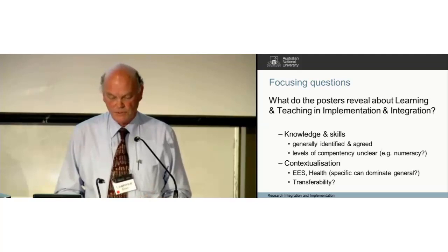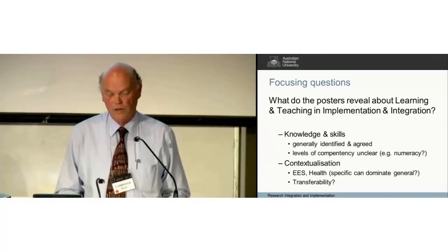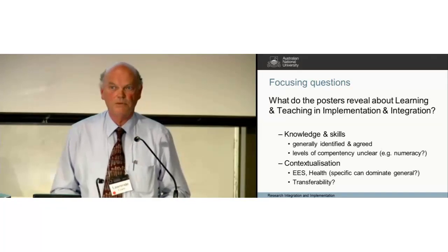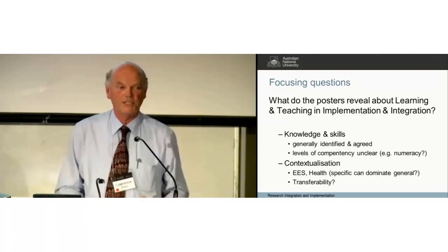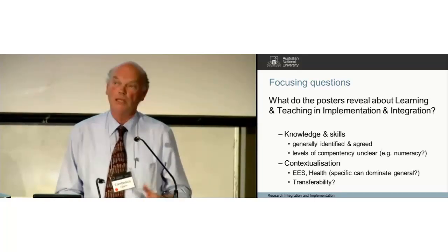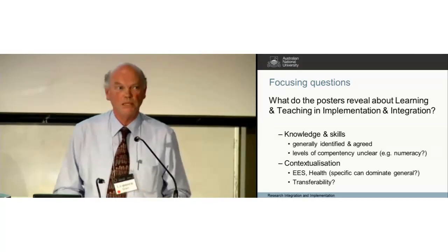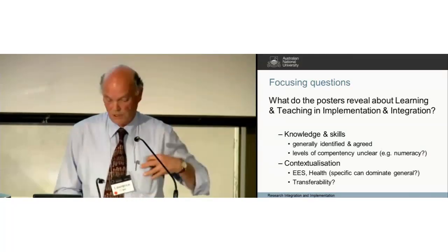The other thing I took out of this was the way that education becomes contextualised in this area. It might be quite hard to teach even at the postgraduate level if it were decontextualised — an observation relating to Gabriel's discussions this morning about whether there's a new discipline here. The educational experience for students was almost always placed into a context, which would have been very motivating and enriching.